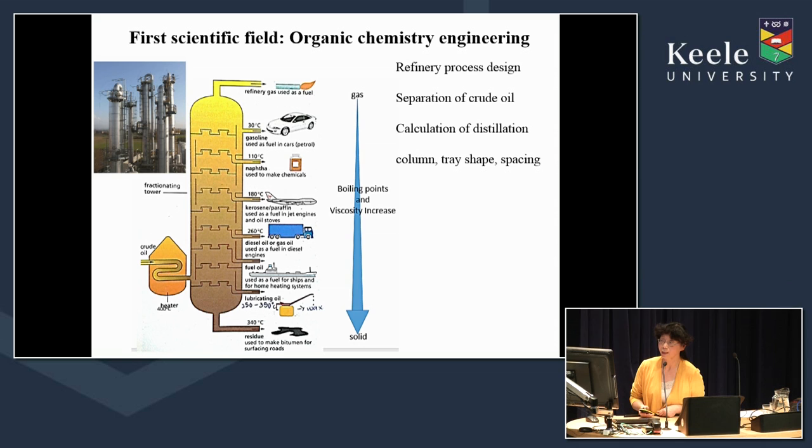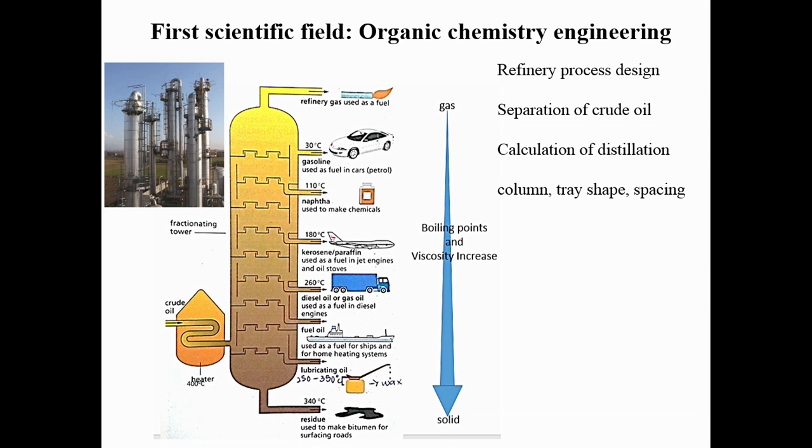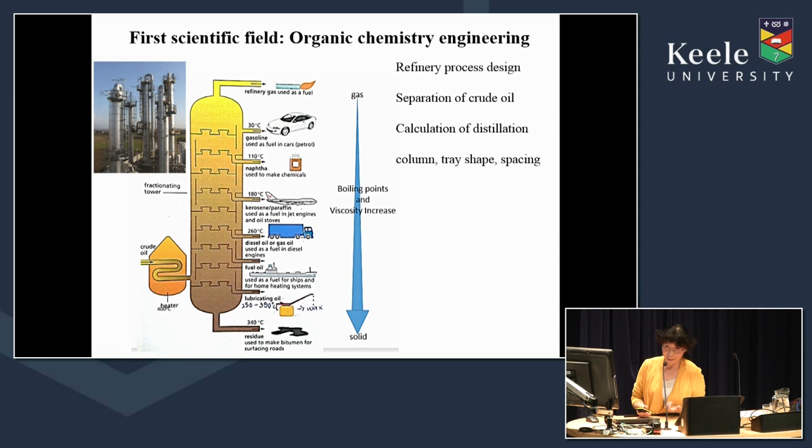My first degree was in organic chemistry, focused on the separation of crude oil. One of the important training skills was learning how to design a rectification column — calculating the number of trays, selecting different shapes and spacings — to achieve the highest possible separation of crude oil. This was a quite mature science and I felt less challenged by it.